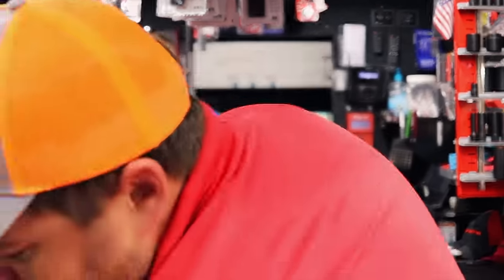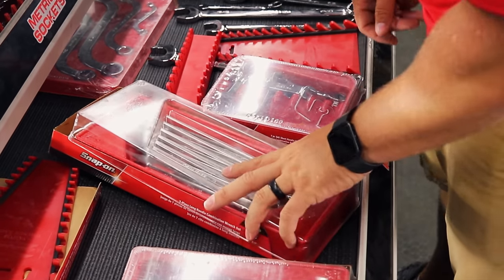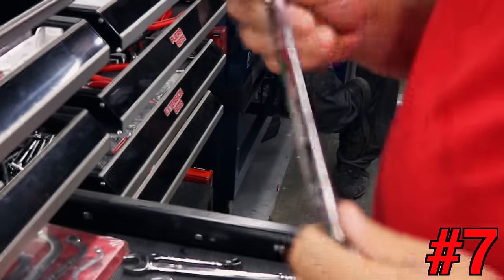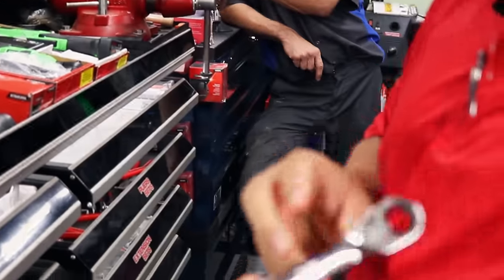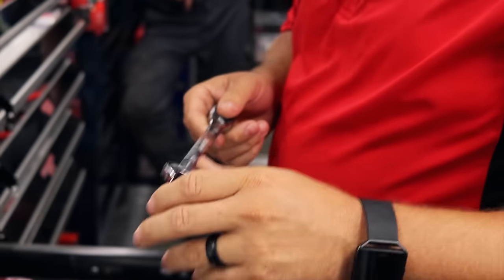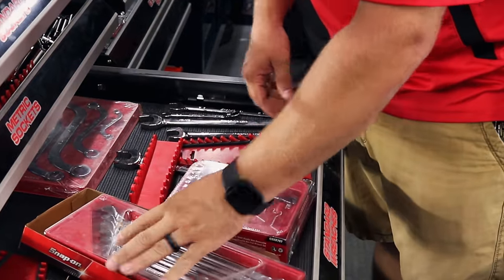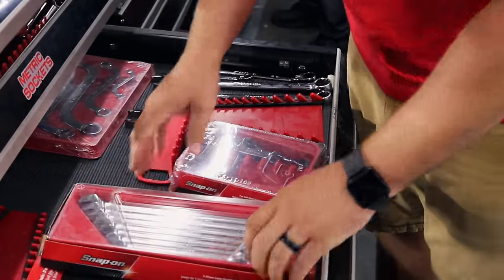Number seven — I sell a lot of hammers and I really enjoy hammers, but I'd probably go with our wrenches. This is the 5/8 standard Flank Driver Plus, ratcheting, super smooth, super thin — just a nice wrench all the way around. All our wrenches are. I sell a lot of wrenches and really enjoy using them. Makes it a lot easier than some of the other ones out there for sure. They're definitely thin. I like them.